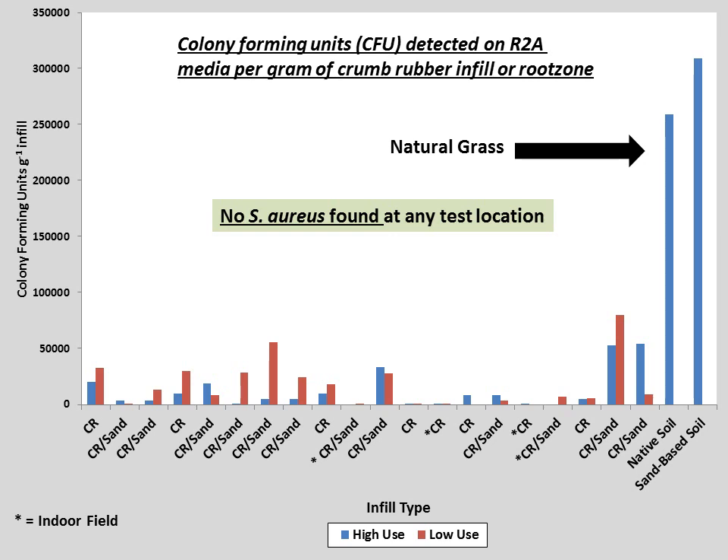On synthetic turf fields, we saw a range of 0 to 80,000 colony-forming units per gram of crumb rubber. Interestingly, the total number of colony-forming units on the natural grass fields was drastically higher than on any synthetic turf field. It is important to note that microbes tend to be present on many surfaces we come into contact with, and the simple presence of microbes should not be cause for concern. When looking at staph specifically, none of the fields in the study tested positive for the presence of staph bacteria.